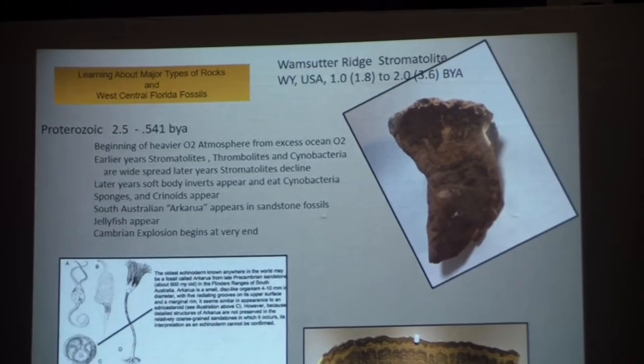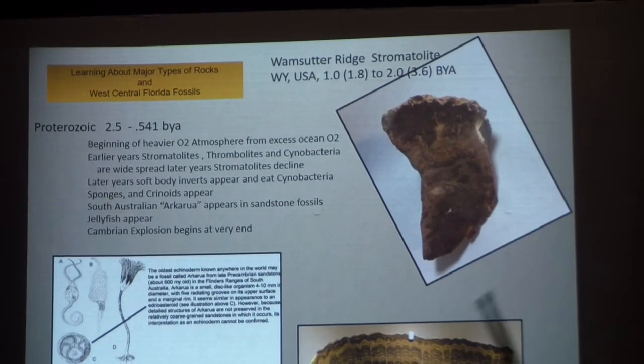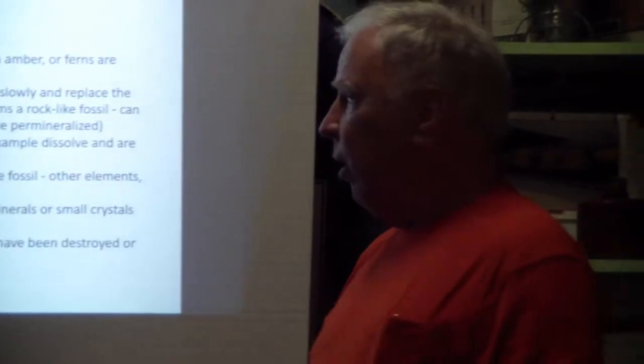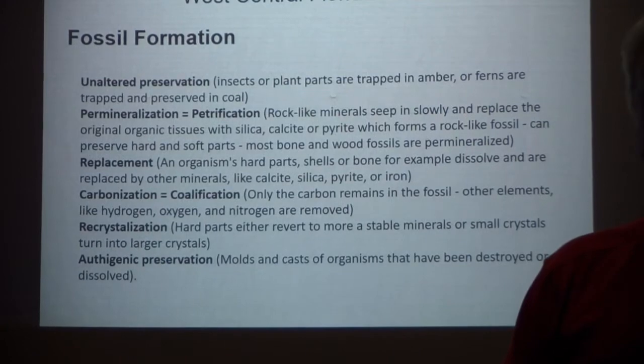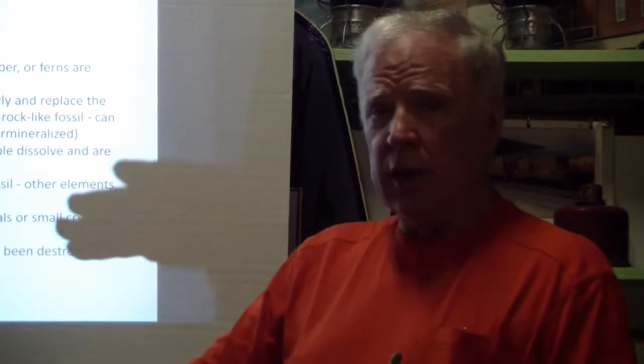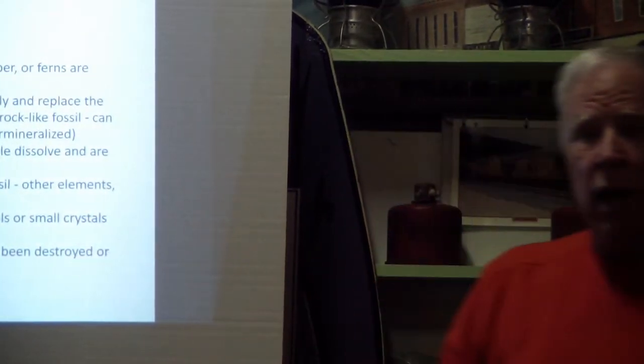This is what's called the Cambrian Explosion. At this point, when they started getting this life, all of a sudden everything began exploding — life started everywhere. You get all these massive amounts of fossils in the fossil record. Up until this point in the strata there are no fossils, then all of a sudden there are millions of fossils — all kinds of trilobites, tons and tons of trilobites.